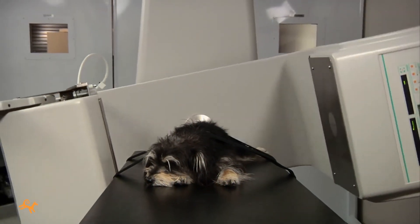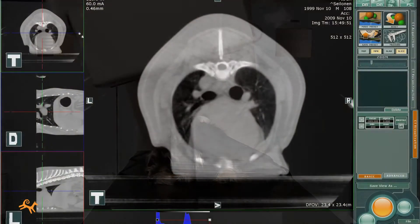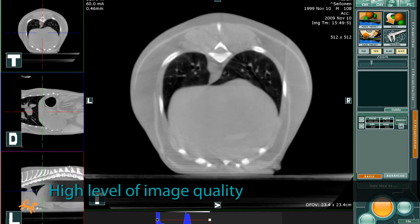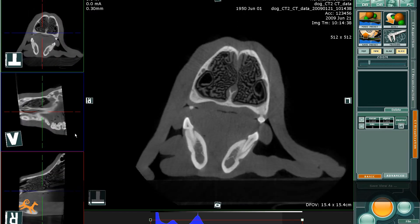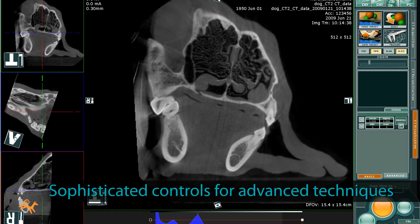All of this affordability and efficiency is great, but what's the level of medical image quality? The images you'll see with Phydex are comparable to what you'd receive from today's stand-alone systems. In fact, the Phydex images are often better, with higher resolution. And sophisticated controls make it easy to apply advanced techniques such as oblique viewing planes.